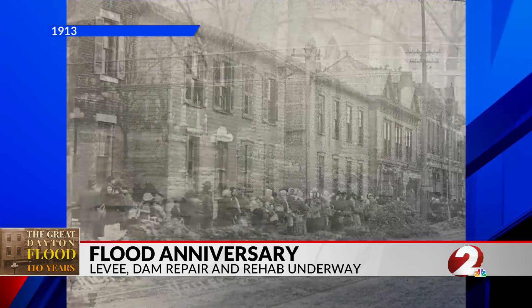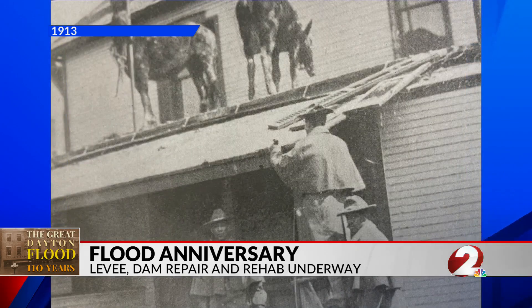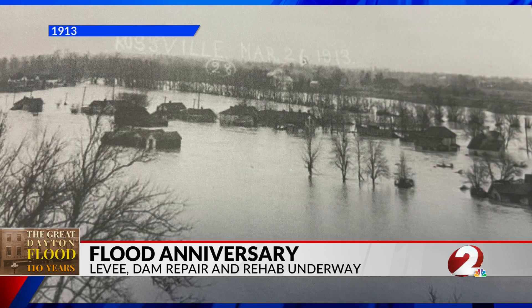In response, engineers built 55 miles of earthen levees and five soil and concrete dams along the Great Miami River and its tributaries. Those dams are now 101 years old, and they've been working harder than ever before.